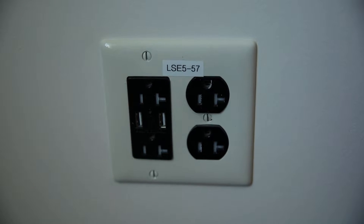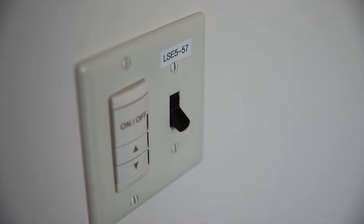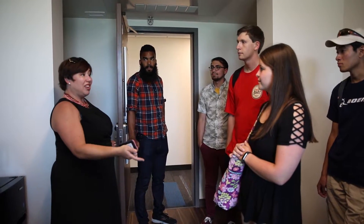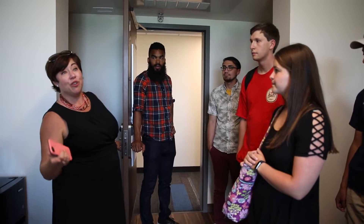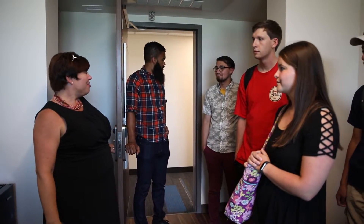All of the black outlets in the student room are tied to that switch, and we have an energy competition in October where students are taught how to turn off the outlets and save energy when they're not in the room. We typically see about 30 percent energy savings during the competition, which is really exciting.